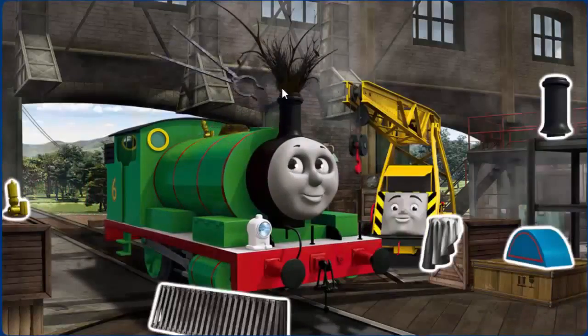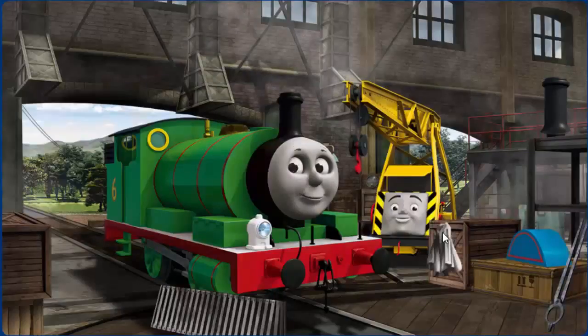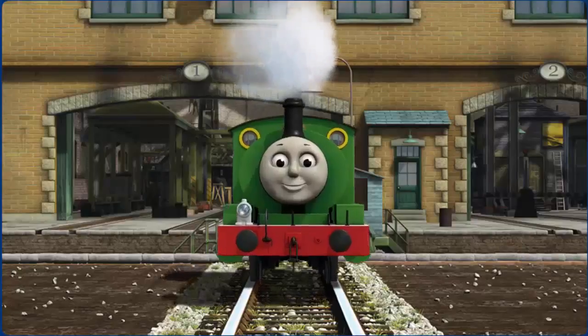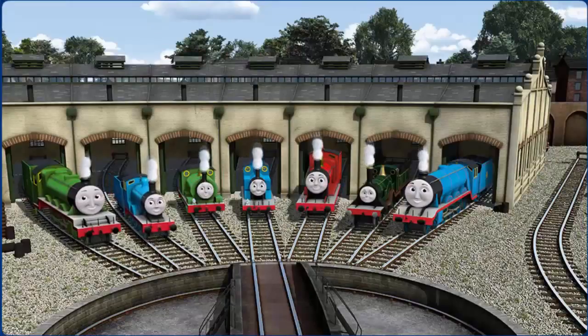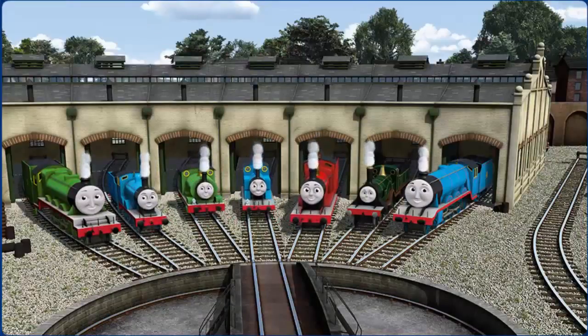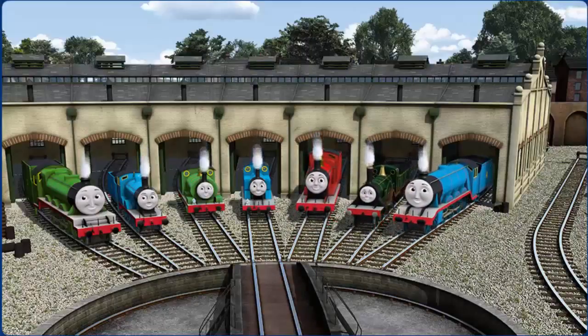Percy's whistle is broken and he has a rusty dome. Great job! But there's still more to do. You fixed it! Percy is ready to get back to work. You helped repair Henry and Edward and Percy and Thomas and James and Emily and Gordon. You did a great job!